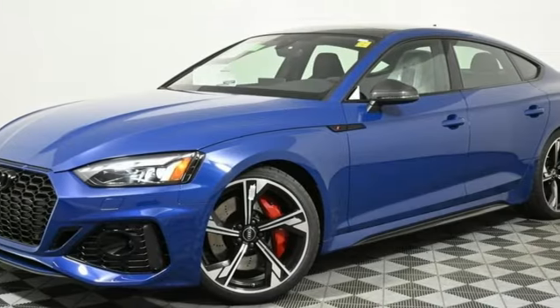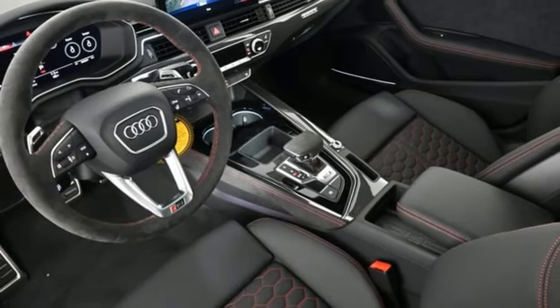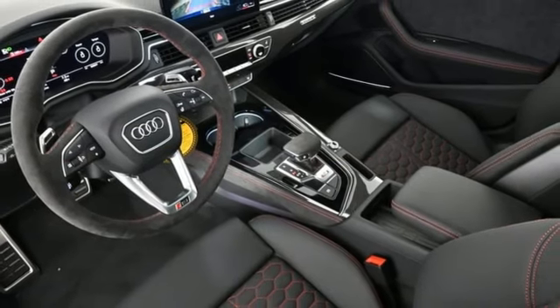Heated leather sport seats, revolutionary engineering, progressive design — Audi. See what it can do for you when you take it for a test drive.